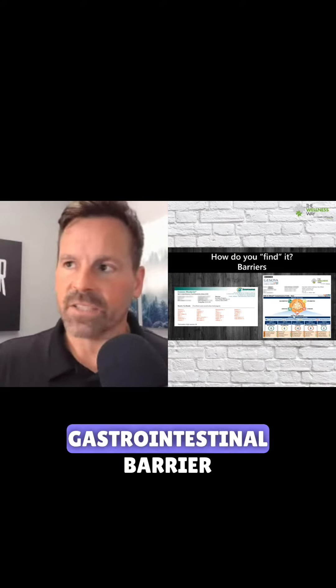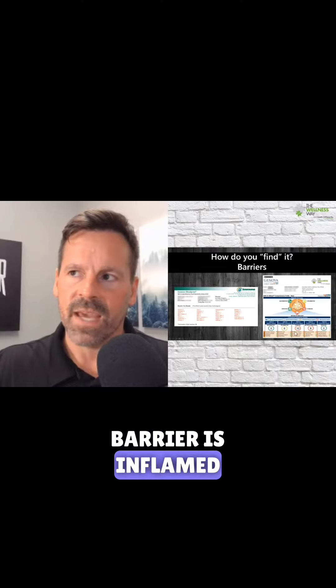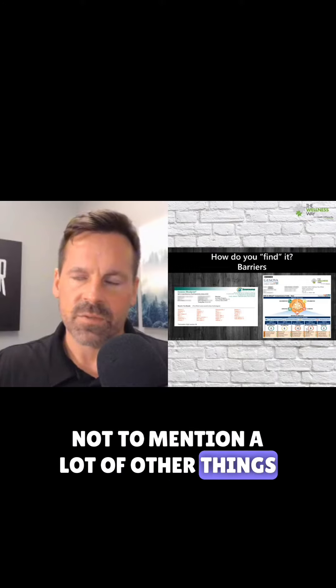And then when you look at her gastrointestinal barrier, you can see right here — secretory IgA — it means the gastrointestinal barrier is inflamed, not to mention a lot of other things with her microbiome and having infection and things like that.